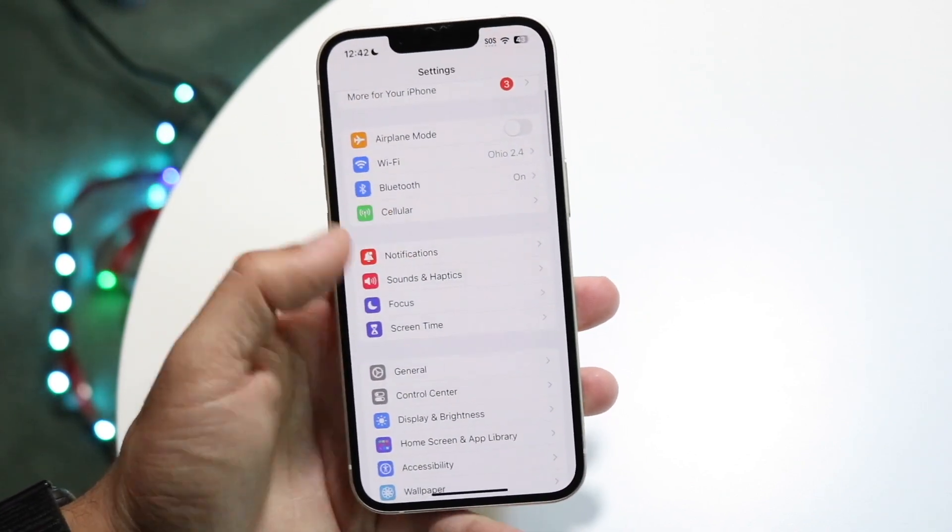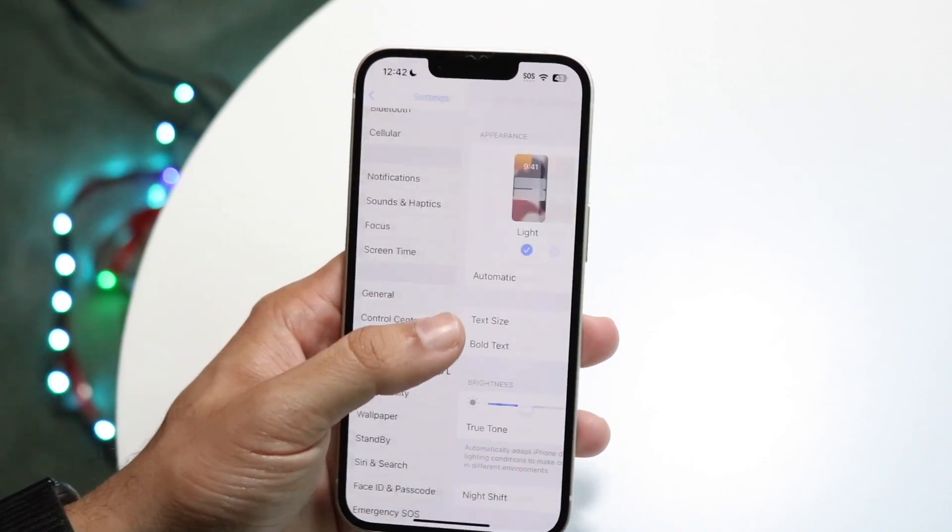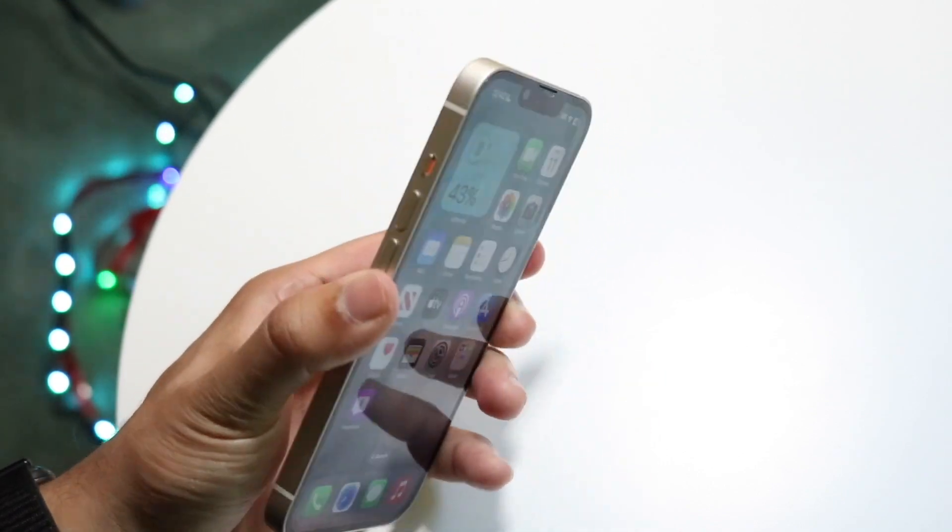On top of that, sometimes the automatic brightness of your iPhone can cause some issues. Go to Display and Brightness and turn off automatic brightness — that could end up fixing the problem for some people.